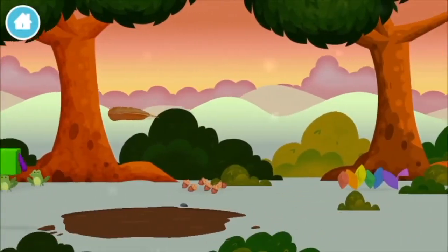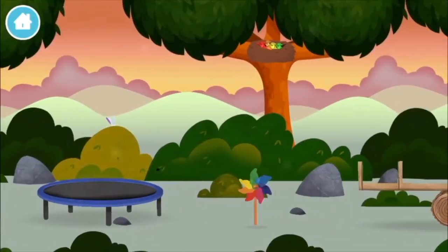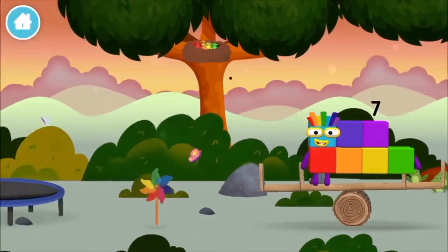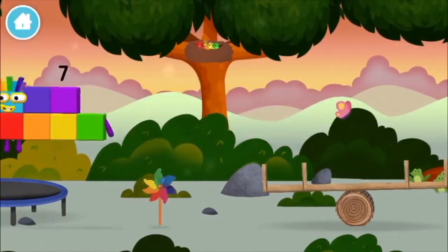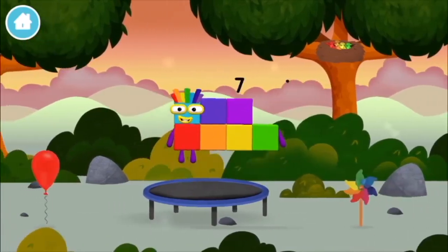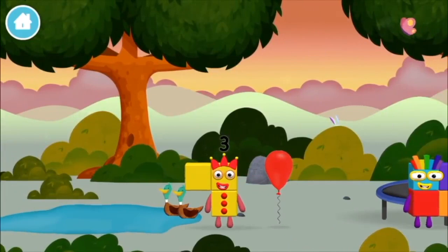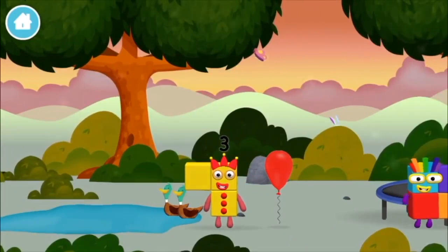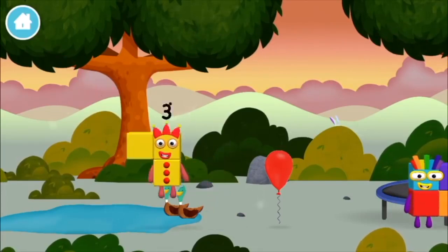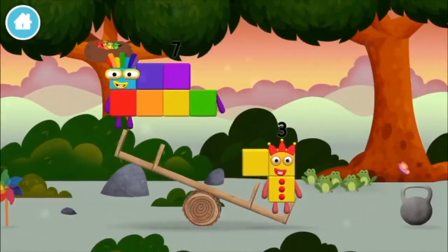A feather, a feather. A windmill. A feather, a feather, a feather.